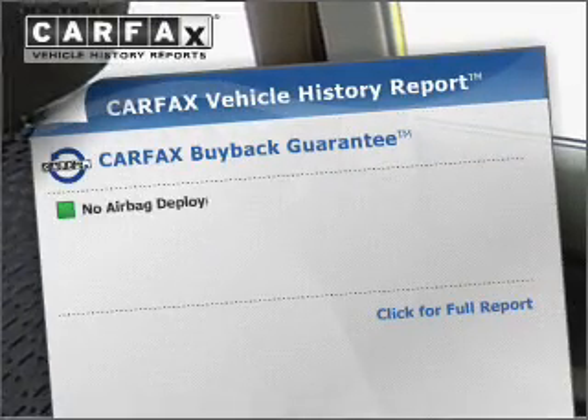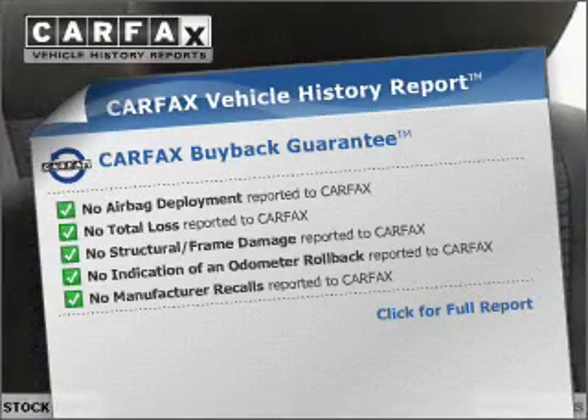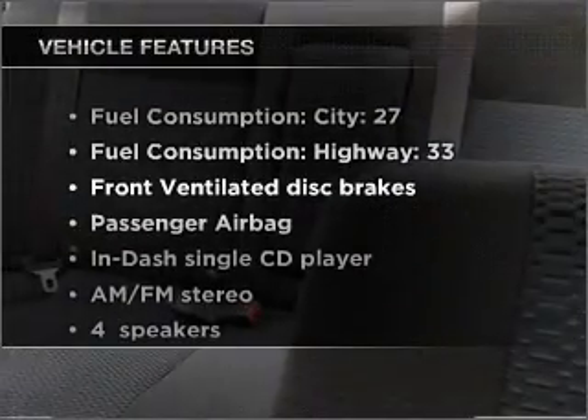Connected to a smooth-shifting transmission. Rest easy knowing this vehicle comes with a Carfax vehicle history report from Carfax, the most trusted provider of vehicle information. And with these notable features, you won't want to miss out on the opportunity to own this amazing vehicle.